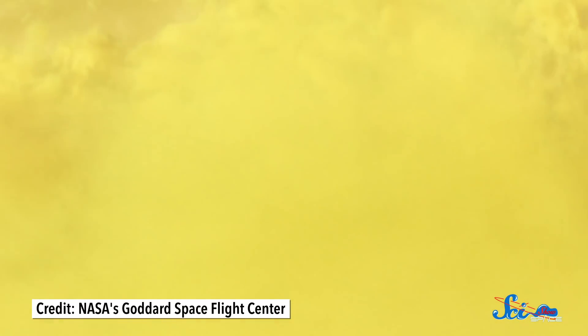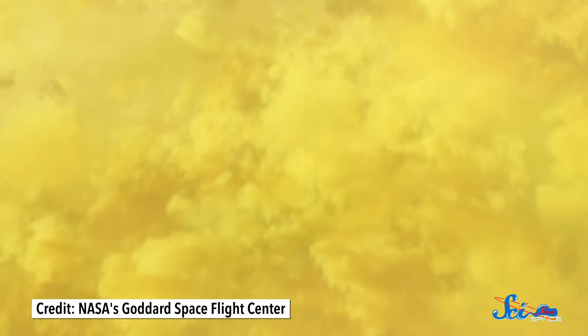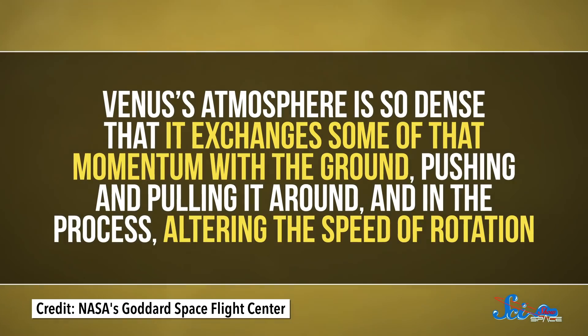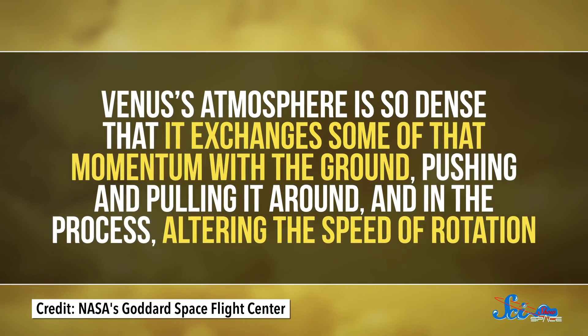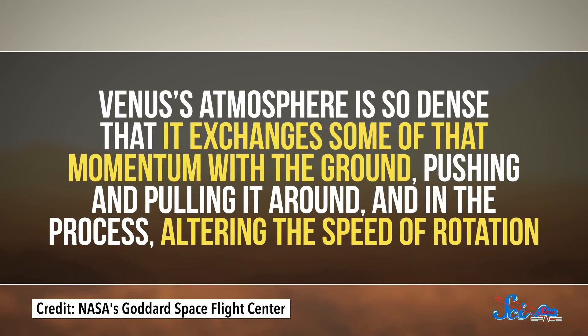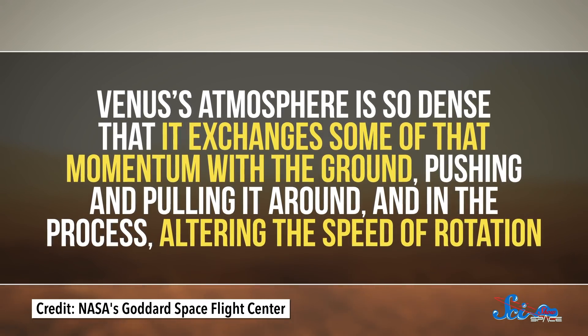Since Venus's atmosphere is so dense, it moves sort of like a liquid around the planet itself, sloshing back and forth. In fact, it's so dense that it exchanges some of that momentum with the ground, pushing and pulling it around, and in the process altering the speed of rotation.